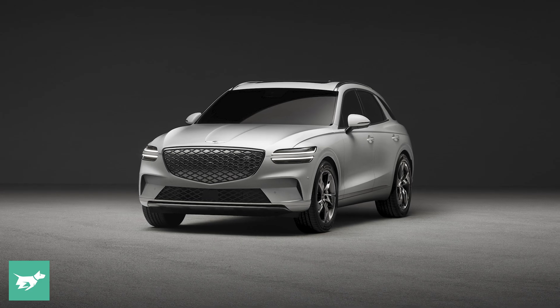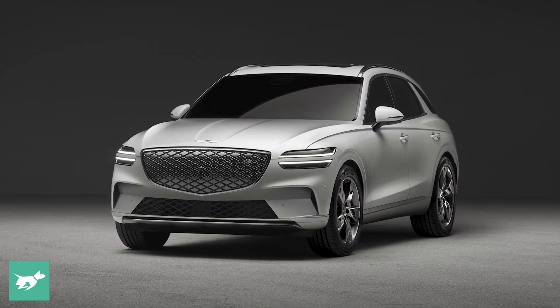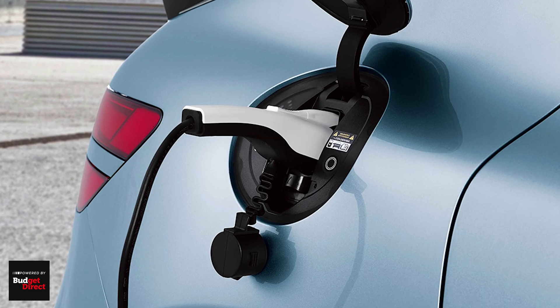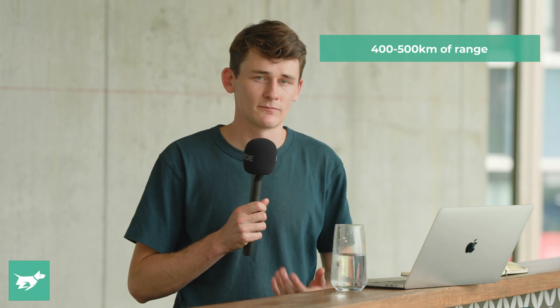It's not going to be a standalone model — it's going to be sold alongside the regular Genesis range. It's going to sit above the Genesis GV60 in terms of pure size, since that car is a small SUV, but it shares a lot of the same features, at least when it comes to battery size and charging. It's going to have between 400 to 500 kilometres of WLTP combined range, right up there with its probably main rival when it arrives, the BMW iX3, which is also a modified version of a combustion engine platform car.